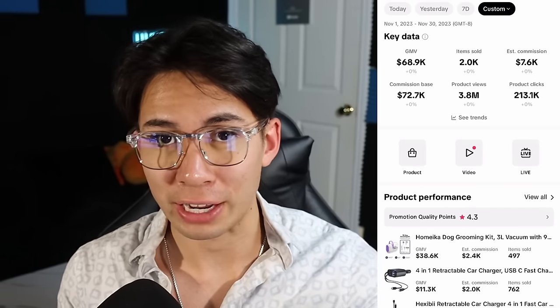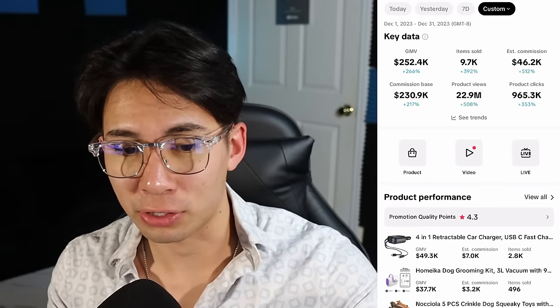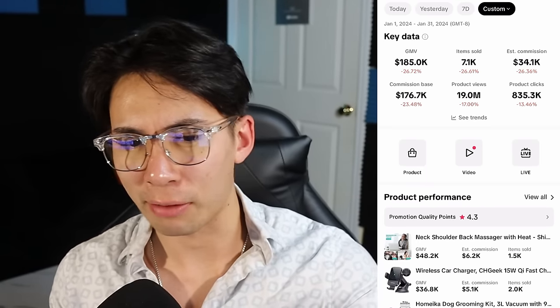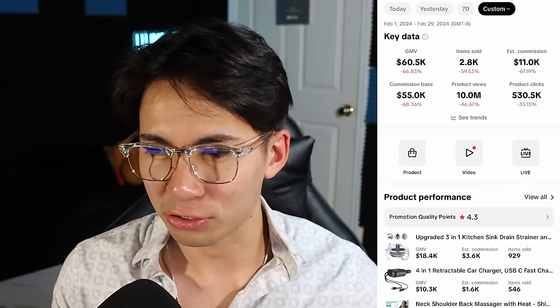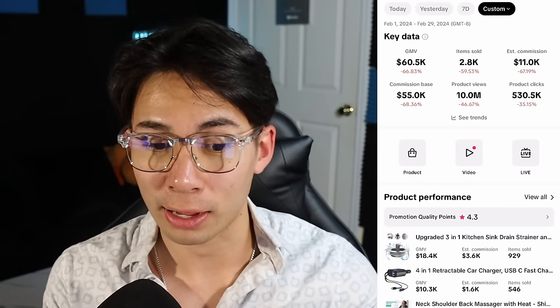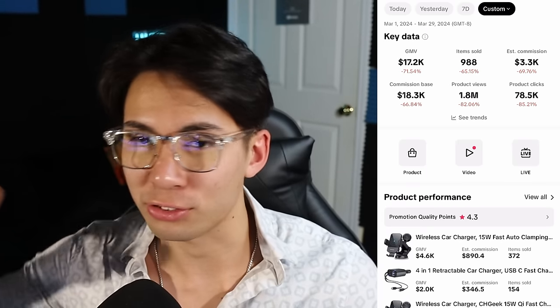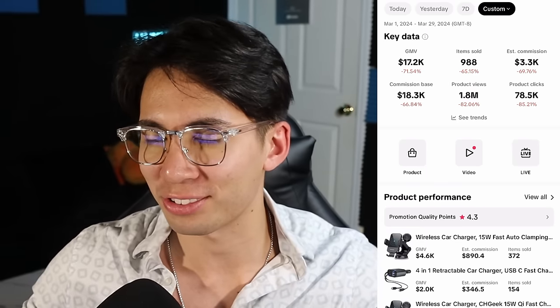First month was November, about $68,000, about $8,000 in profit — not too bad. December, a quarter million in sales and about $50,000 in profit. January, about $185,000 in sales and $34,000 in profit. February, I stopped posting as much, but we had about $60,000 in sales and $10,000 in profit. In March, I didn't post a single video on this account — I started growing other pages — and it still brought in $3,000 in profit, which is just crazy. It was all from the old videos that I had posted.